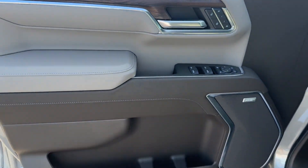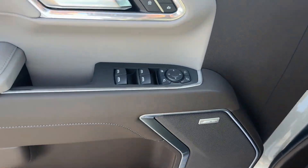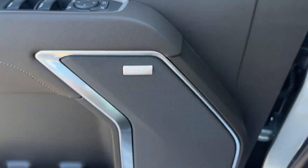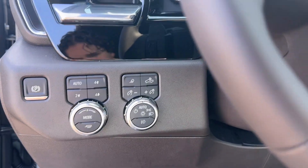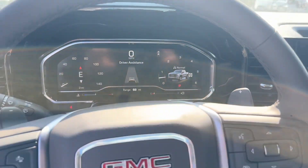Satellite Radio, Navigation, Multi-Zone Air Conditioning, Four-Wheel Drive, Heated Side View Mirrors, Leather Seats, Backup Camera, and Passenger Seat Adjustable Lumbar Support.